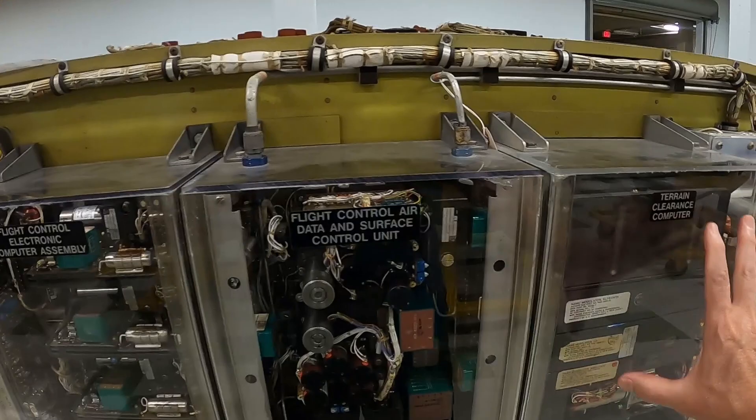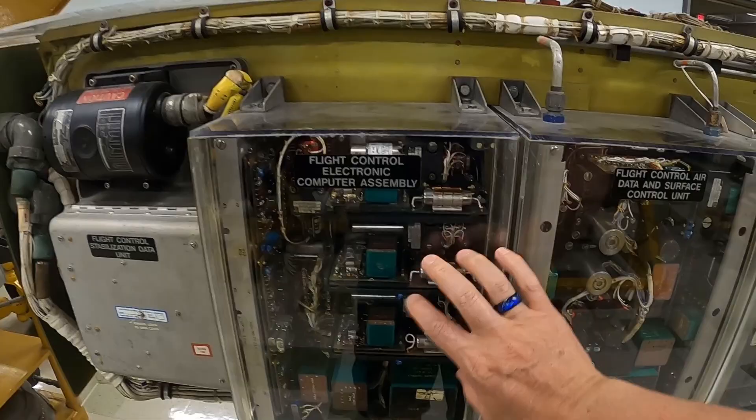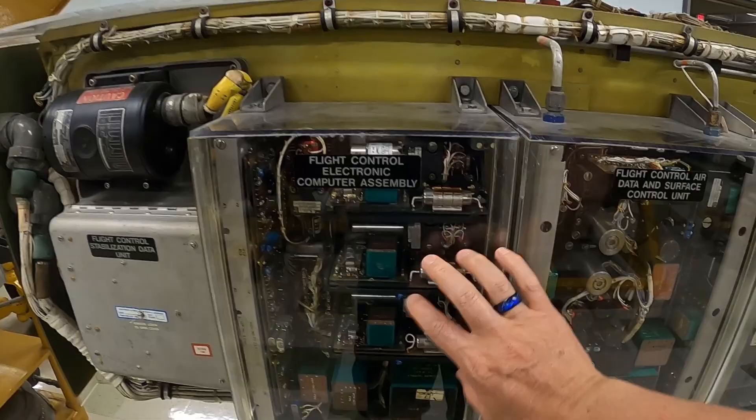Here's the flight control electronic computer for the missile. If you took your cell phone and cut it into 20 pieces, one of those tiny pieces would probably have 10 times the computing power of this giant computer.